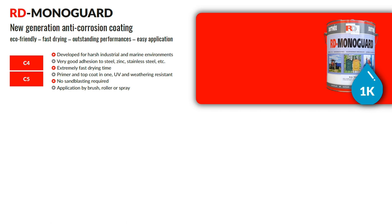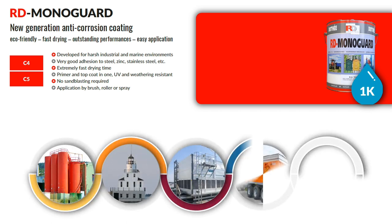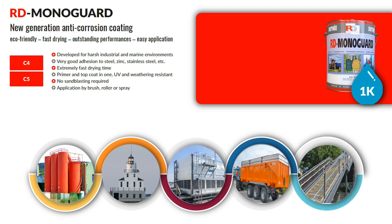It has excellent bonding to steel, zinc and stainless steel, and quick drying with excellent weather resistant properties. RD Monoguard is a primer and top coat combined into one product. It is a waterborne, single component system with a low VOC of 45 grams per liter and with a coating life expectancy of 15 years.